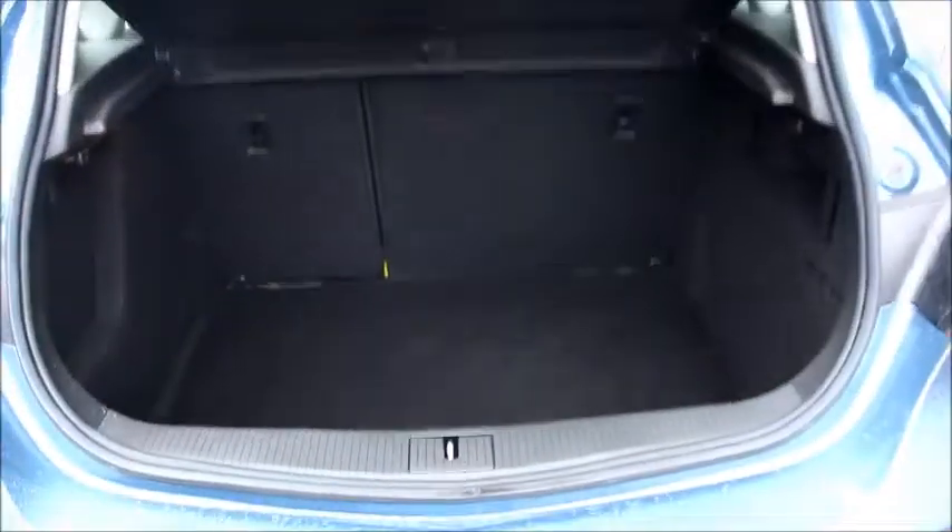The boot is large and can be extended even further by putting the back seats down. Comes with the ISOFIX child seat fixtures.